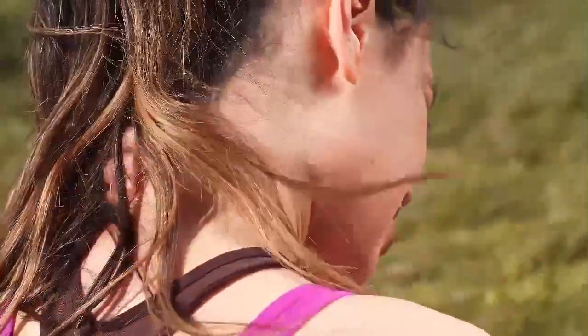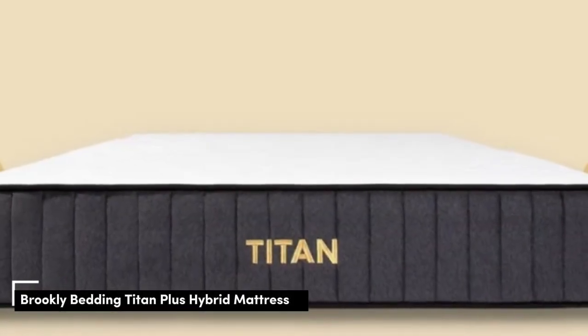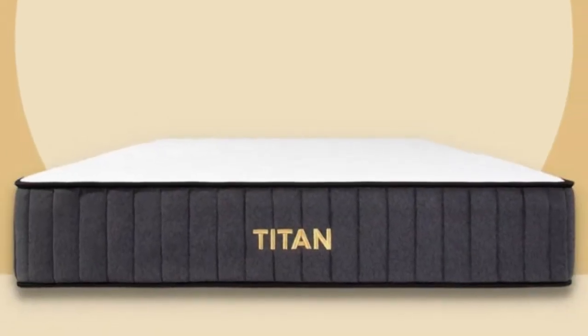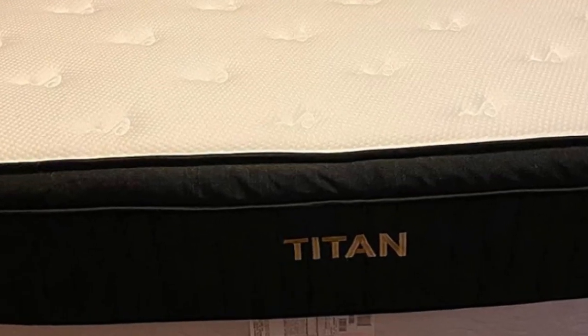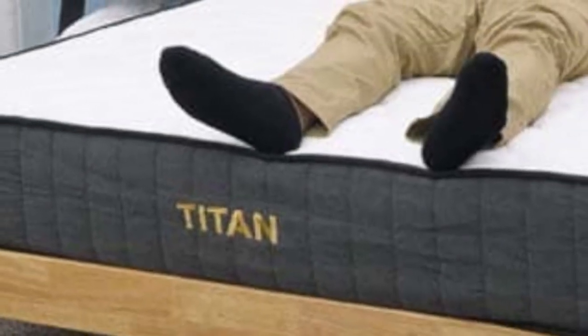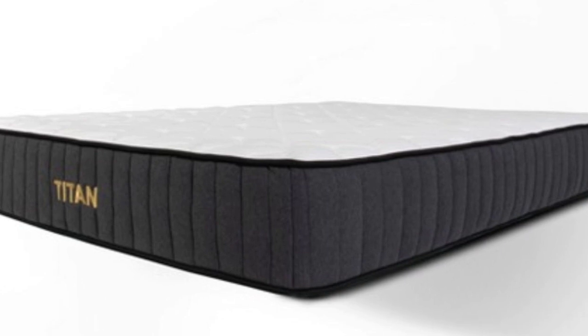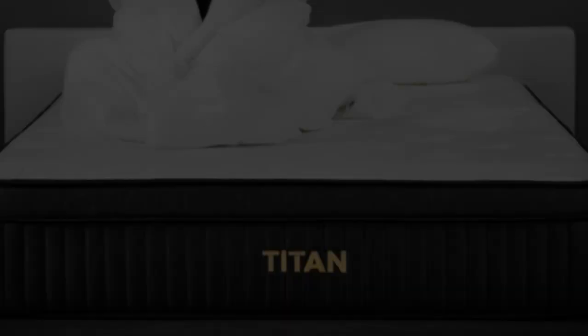Let's start with the Top 5 Best Mattresses for Sciatica. Number 1: Because heavy sleepers put more pressure on a mattress than lightweight or average weight sleepers, they usually need a bed with more firmness and support, especially if they struggle with lower back pain. They should find just that in the Titan Plus, a luxury hybrid mattress from Brooklyn Bedding designed specifically for larger body types over 250 pounds.